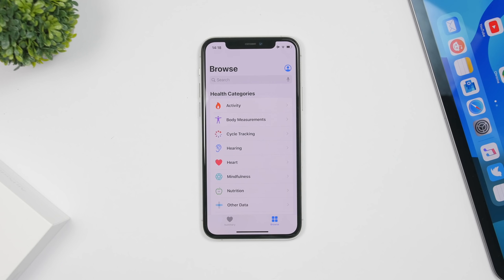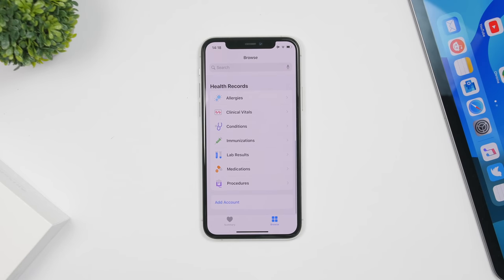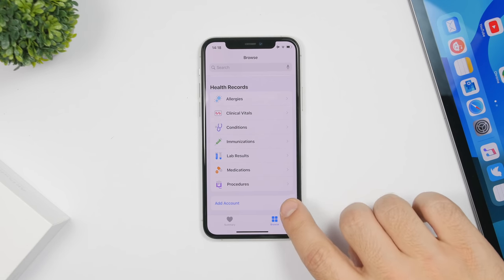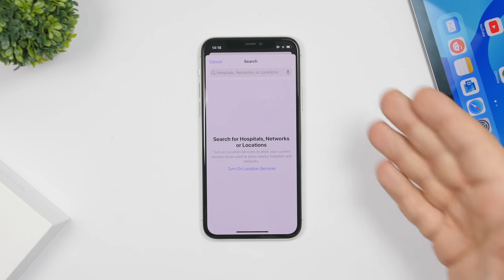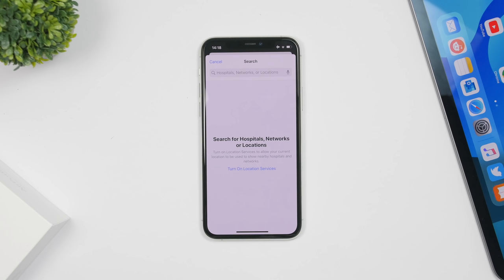On the Health app, if you go to the Browse section and scroll all the way down, you'll now have an option to add a new account. Just tap on it and you'll be able to search for hospitals, networks, or locations to add a new account directly from there.